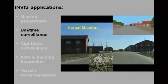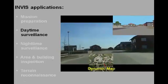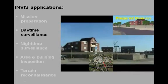This video shows the registration of an actual daytime reconnaissance mission. The inset in the upper right shows the corresponding virtual drive-through that was performed during the preparation of the mission.